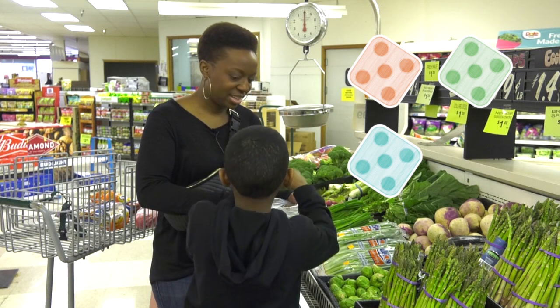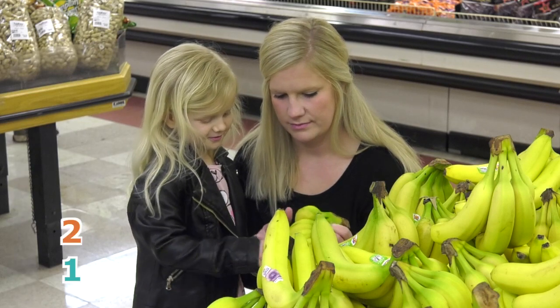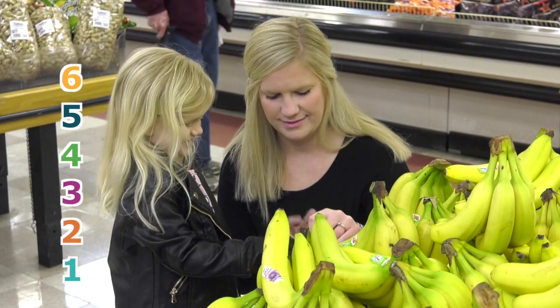Skip counting in action: fifteen, twenty, twenty-five. Then try counting how many bananas are in a bunch — three, four, five, six, seven.